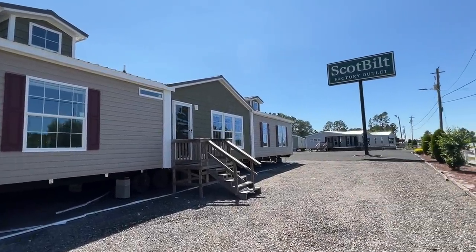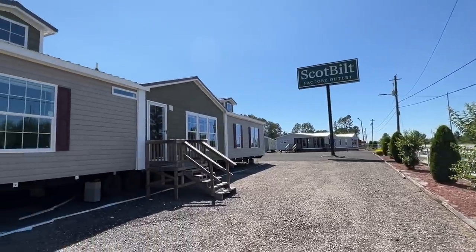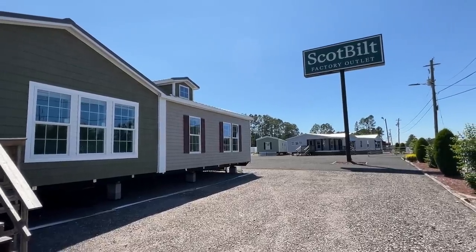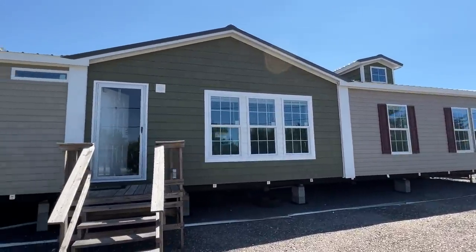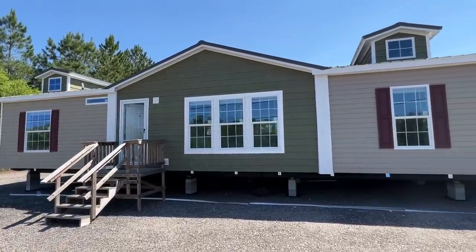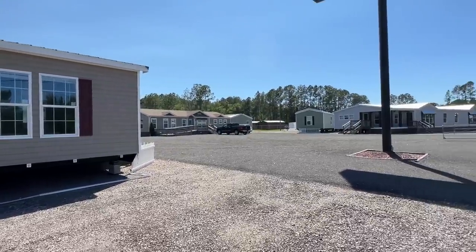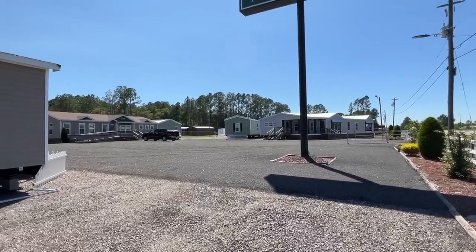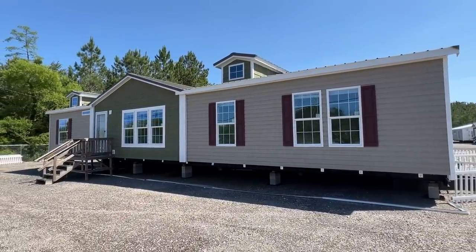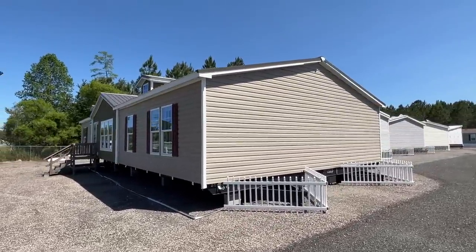Hello everyone, it's Chance back with a brand new tour. We got Scott Bilt, y'all! I am in Waycross, Georgia. We've kind of made a little bit of a circle round trip following the channel — we've been putting out some crazy homes and this is just going to be added to it. I'm here at their factory outlet store in Waycross, Georgia, and we're looking at some of their models today.